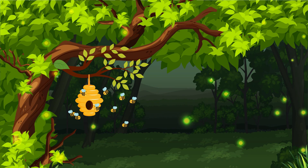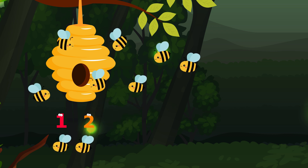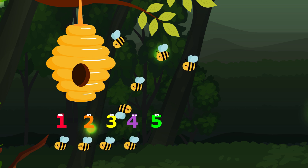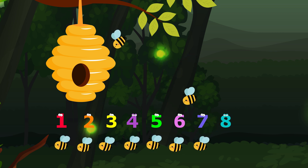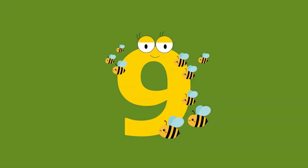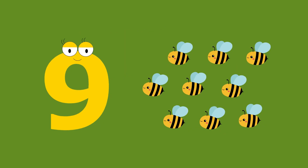How many buzzing bees can you see here? Let's count them. One, two, three, four, five, six, seven, eight, nine. Nine, nine buzzing bees. Nine, nine buzzing bees.